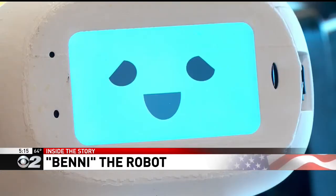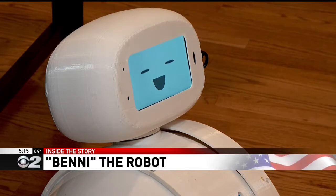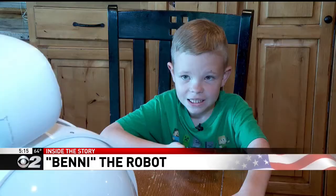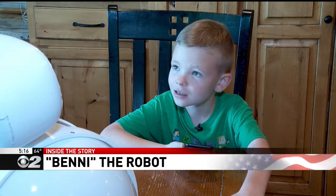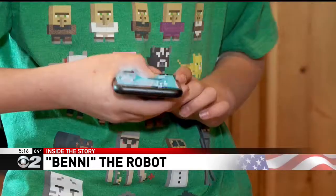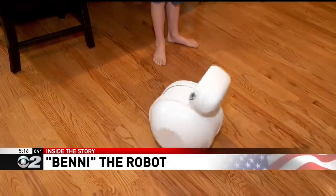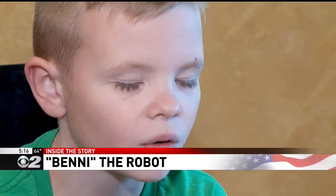Benny is now being tested in homes with families like the Steeds, whose eight-year-old son David has autism. He asks me questions like, how was your day? And then I talk to him about it.